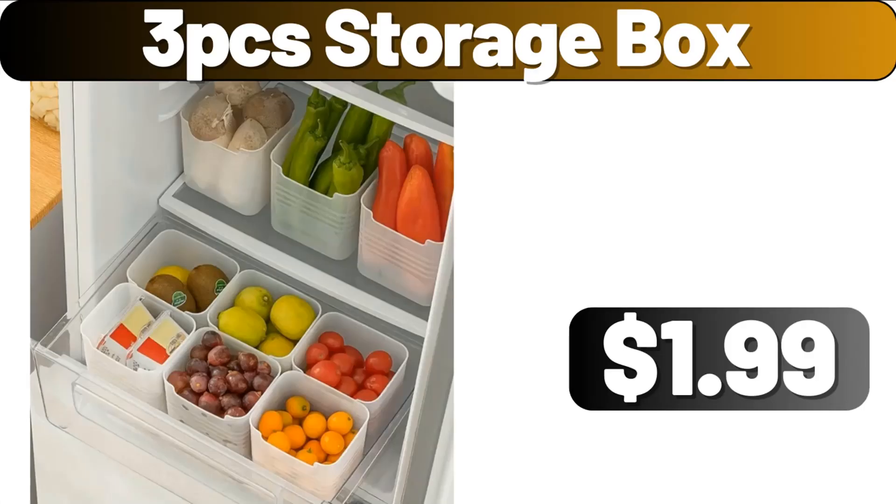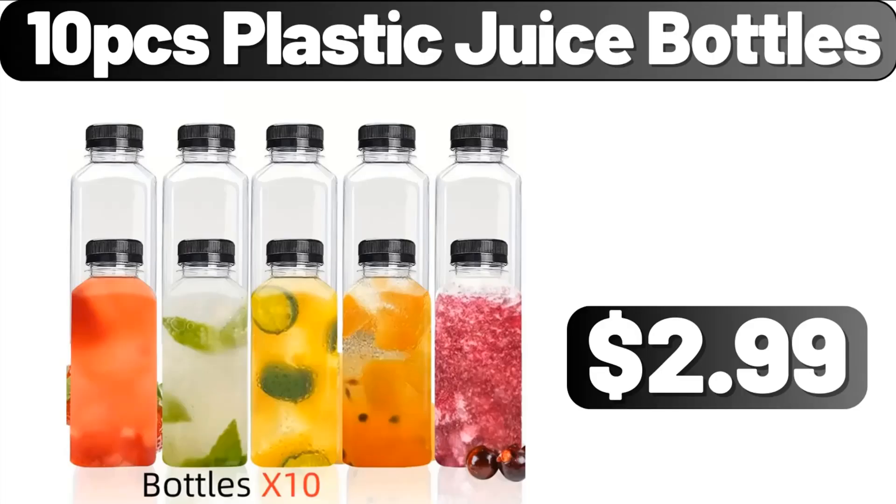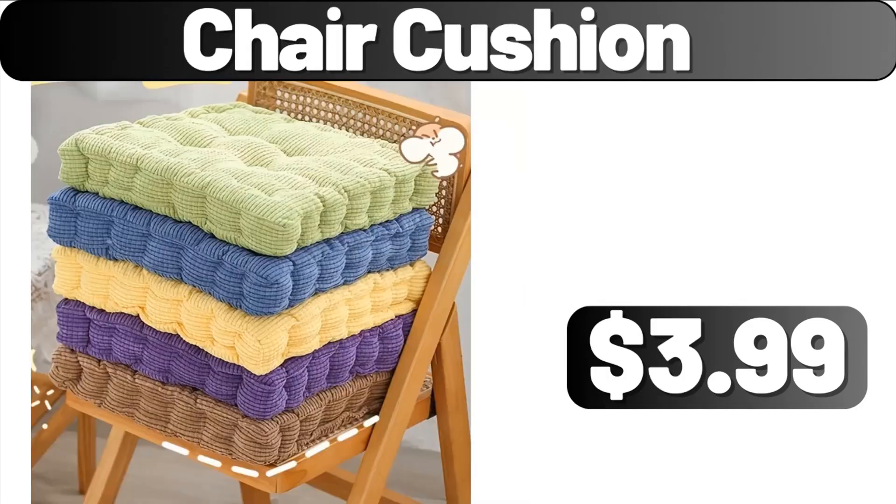3-piece storage box, $1.99. Wooden pepper and salt mill sets, $11.99. 10-piece plastic juice bottles, $2.99. Chair cushion, $3.99.